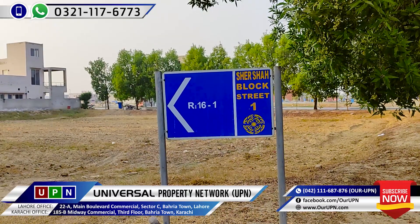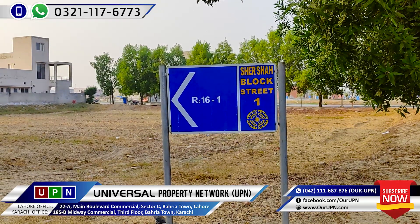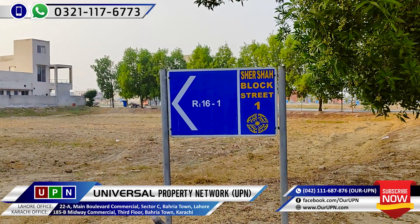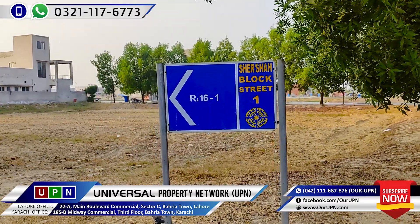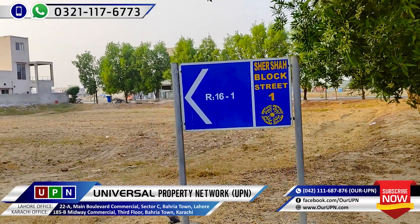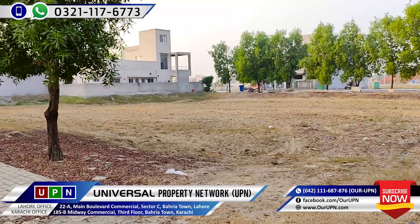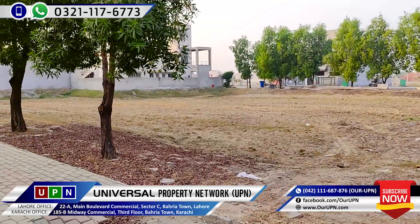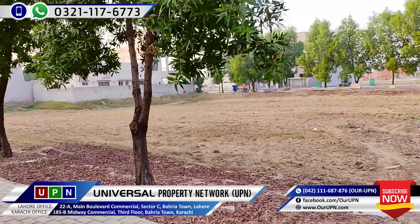At this point we are standing in street number 1. The street is looking at number 1. The numbering is 10. The plot range of the block is 72 to 80, so you will get plots in that range.